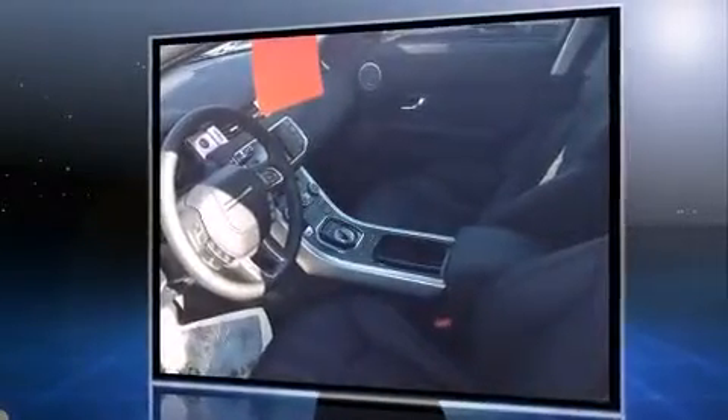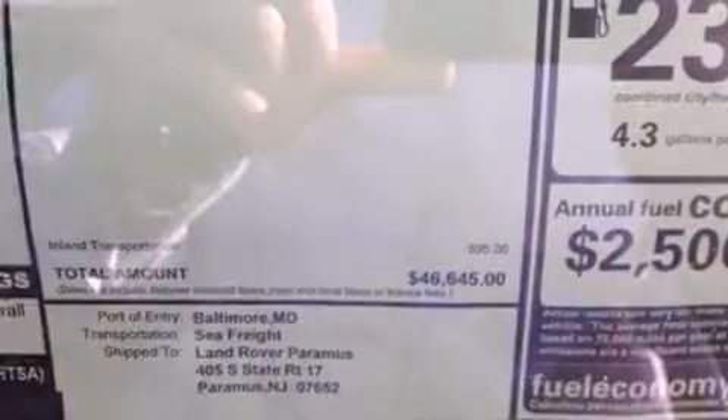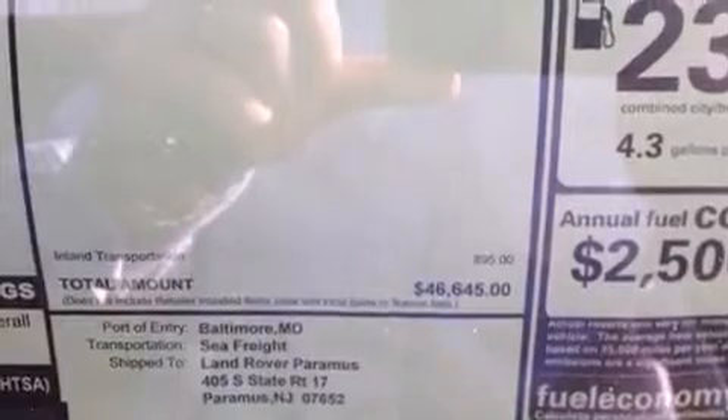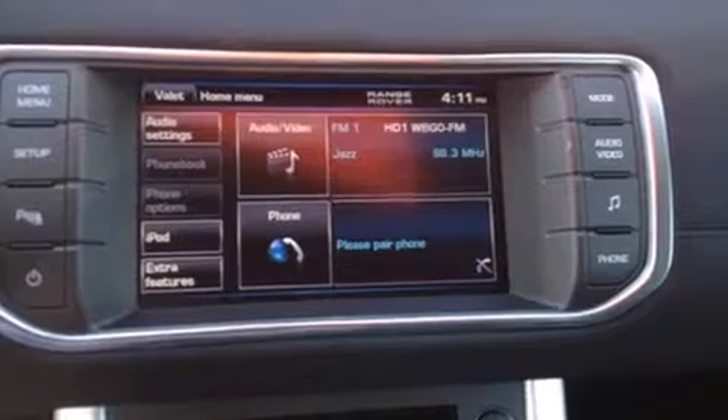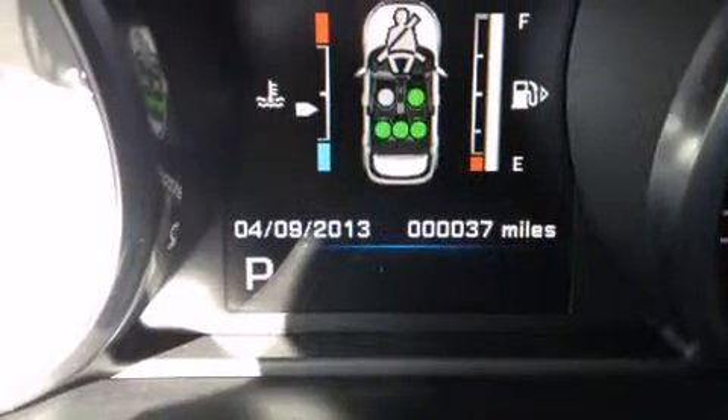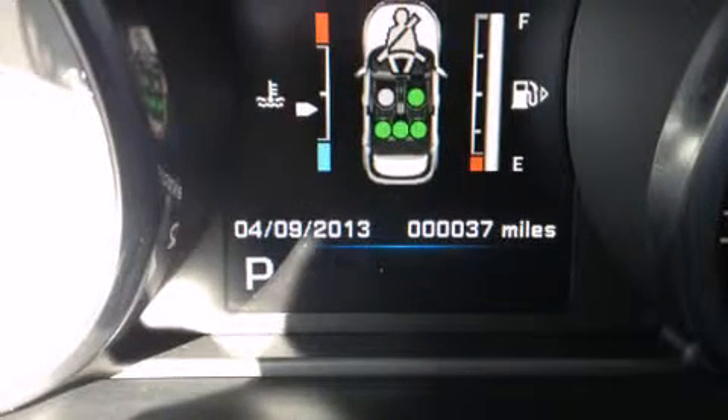A turbocharger is also included as an economical means of increasing performance. Top features include leather upholstery, power front seats, front dual-zone air conditioning, fully automatic headlights, turn signal indicator mirrors, a power rear cargo door, and seat memory.